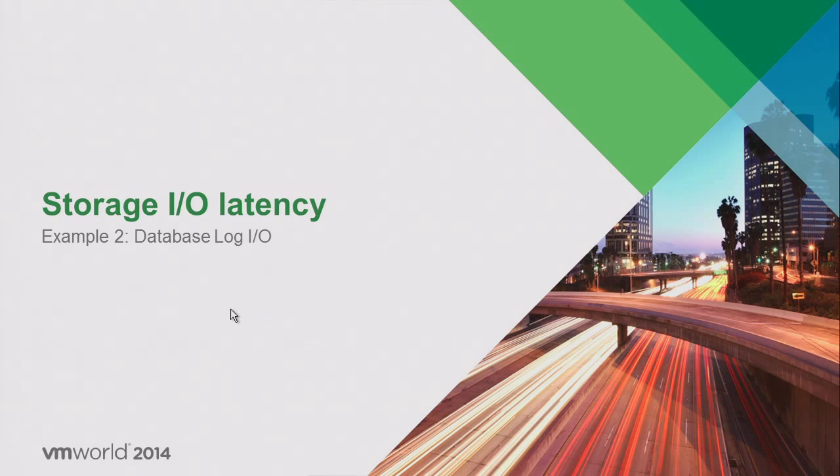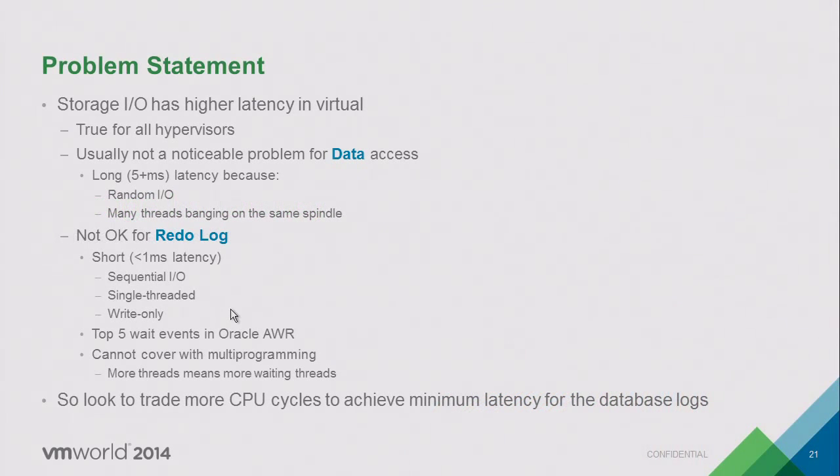Database log IO is a very interesting corner case. With spinning disks, data disks typically have latencies in milliseconds — 5 to 10ms, with 15ms being too slow — due to random IO patterns and lots of seeking. We add an extra 10, 20, or 30 microseconds and nobody notices. The redo log, however, is different — typically on its own disk drive with sequential IO, not many IOPS (maybe a thousand at most), single-threaded, write-only.